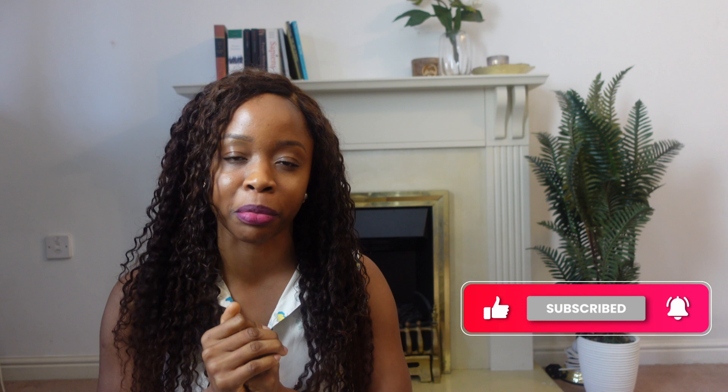If you're new here, please give this video a like, subscribe, turn on the notification bell, and join this amazing family. You don't want to miss out any time I post a video.